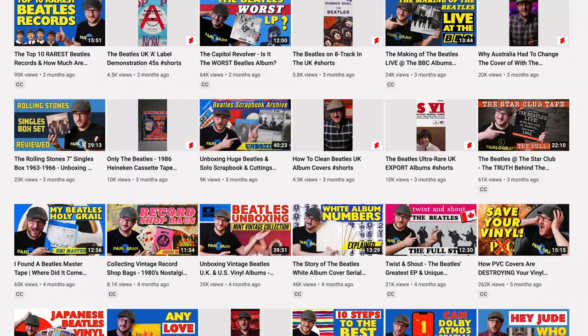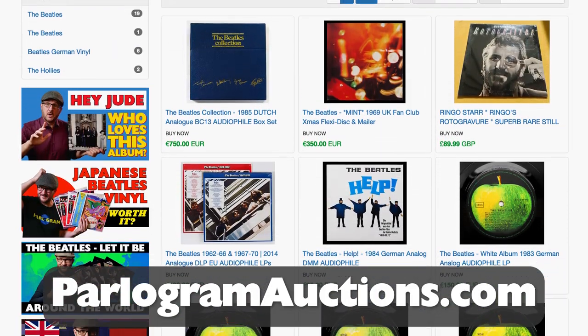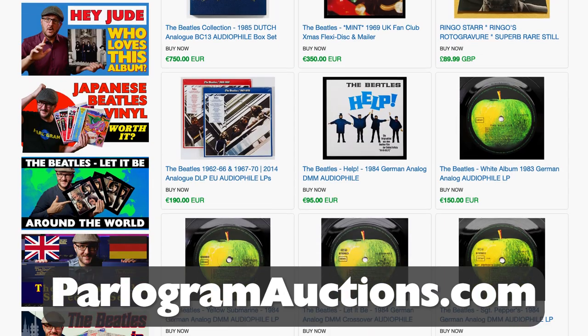Do check out our other videos and website parlogramauctions.com where you'll find lots of great sounding Beatles vinyl for sale. I hope you enjoyed this video and that you'll join me again next week. Bye for now and thanks for watching.